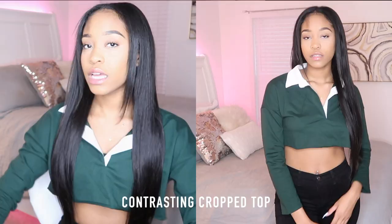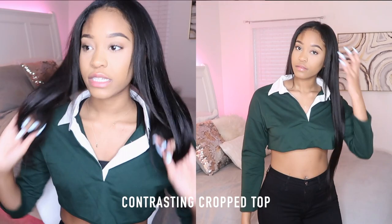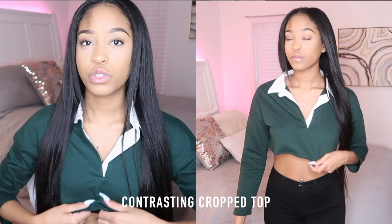The next thing I got was this contrasting button-up type shirt — super cute. The only thing I didn't like is that if I raise my hands up you can see everything, which is why I have a sports bra under it. It's a little short, so I'd recommend going a few sizes up. It's one of those tops you have to be careful with when raising your hands, but it's still really cute — great for pictures.